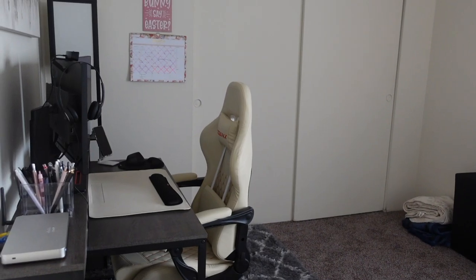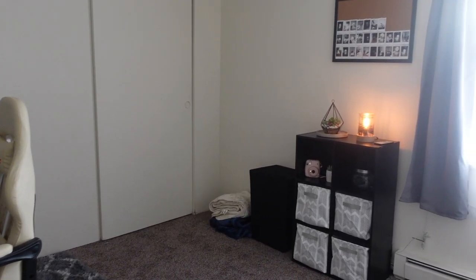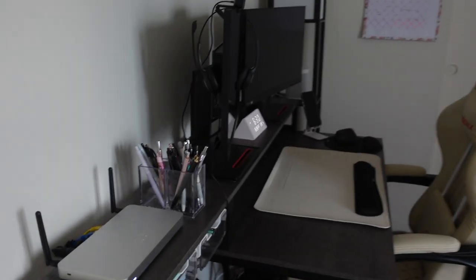If you'd like to see what is in my home office, just keep on watching. This is what the office looks like when you're standing by the door — you can see the desk right here, and then I have my cube organizer and my window.